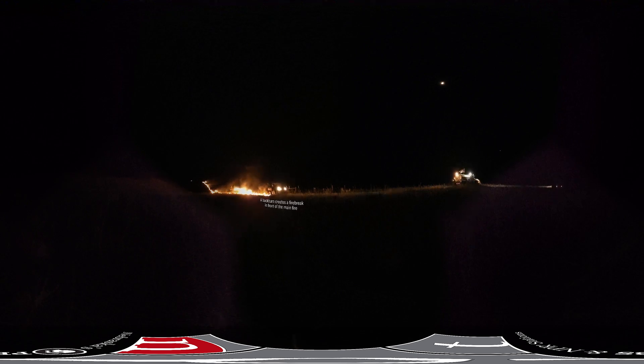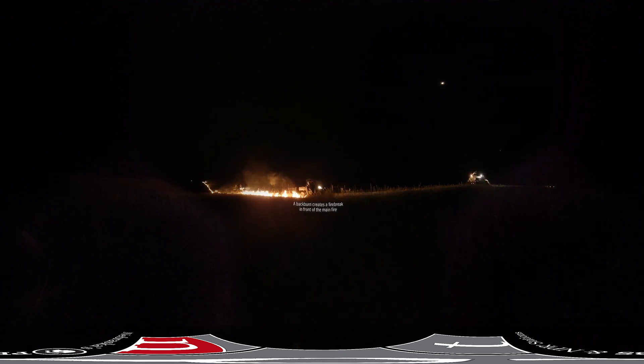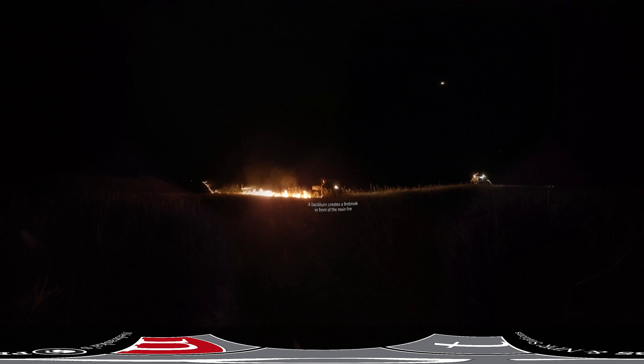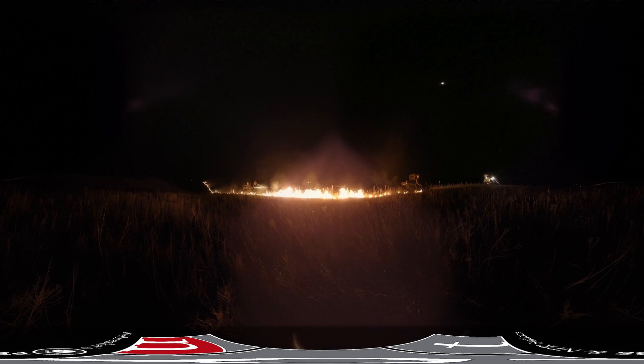We want to go out and burn, make it black around the edge of the pasture. What that does is give you a bumper — then when you do the big burn, the head fire can run into that back burn and there's no fuel there, so it'll go out on its own.